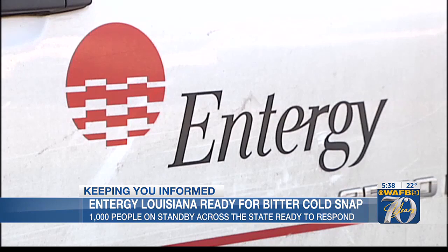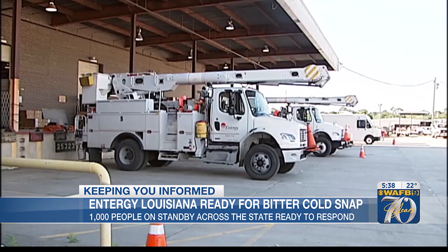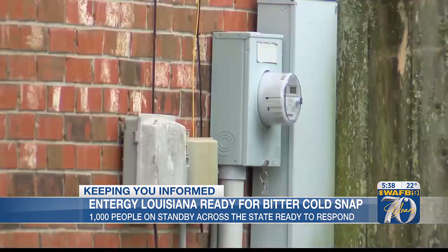And this comes as more than 1,000 workers are geared up and ready to respond to the cold snap across the state. David Fries with Entergy Louisiana says they've been monitoring the weather since mid-last week and have worked to organize manpower and resources.